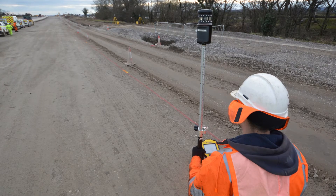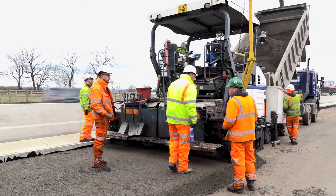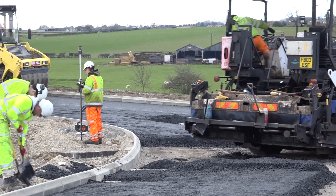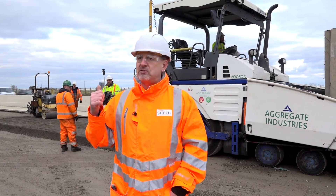It lays to the design level, making it a very simple solution — taking away the requirements for putting pins and stakes in the verge, pulling string lines, doing block-ups, and taking levels. This is now a fully automated process.